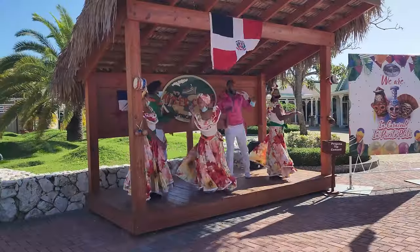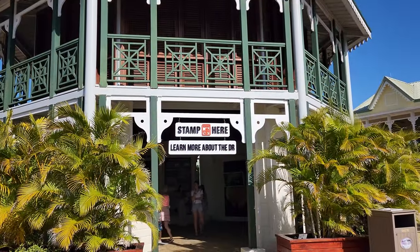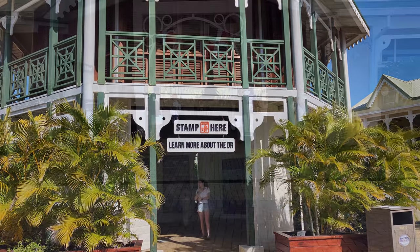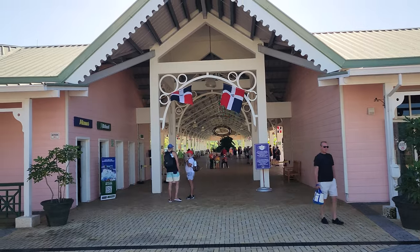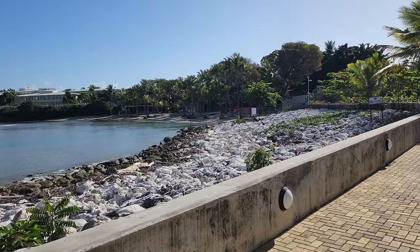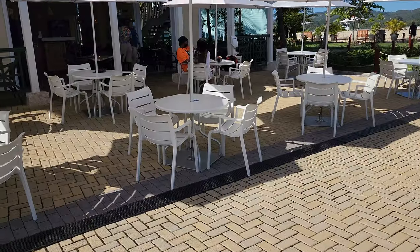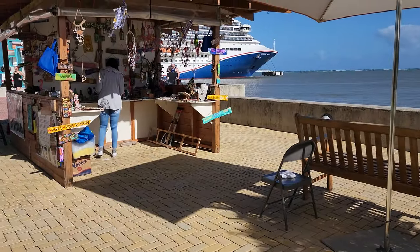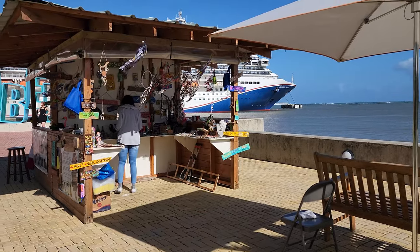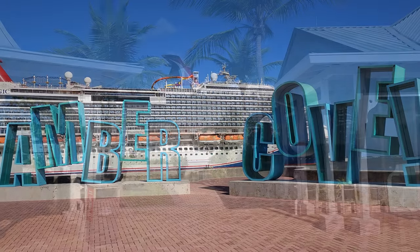You'll see some local dancers, you can get your passport stamped, and here's the taxi stand. There's a beach outside the port that's a neat little picture spot, and there's also a little bar and restaurant. They have a local market as well. This concludes my tour of Amber Cove — thanks for watching and we'll see you soon.